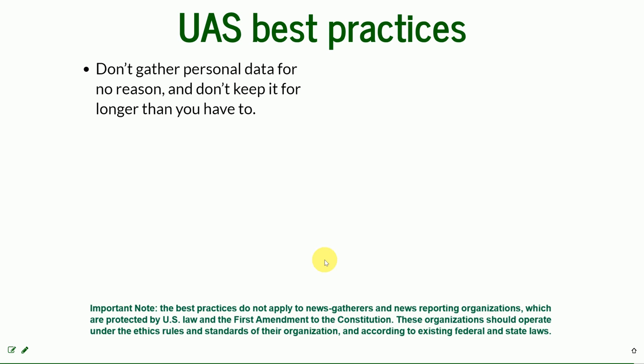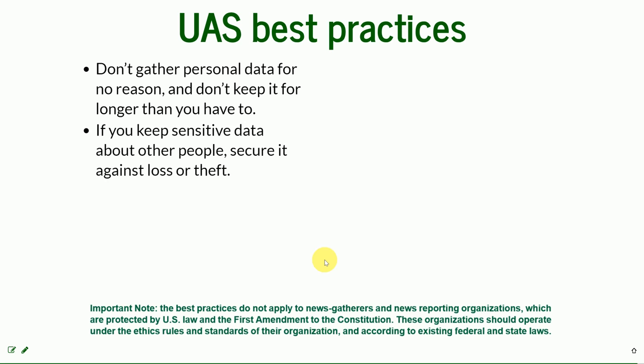Don't gather personal data for no reason, and don't keep it longer than you have to — it also saves space on your hard drive. And if you keep sensitive data about people, you should secure it against loss or theft.